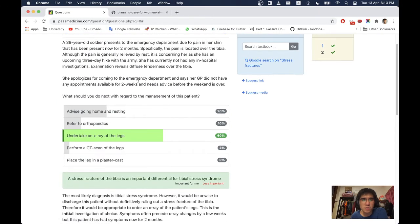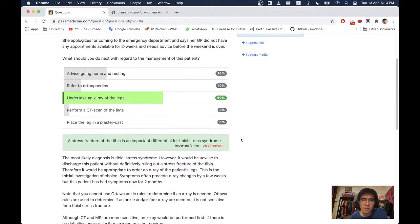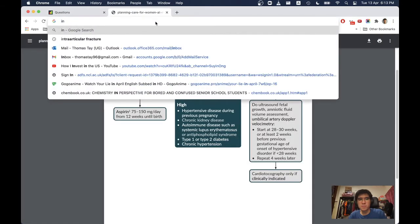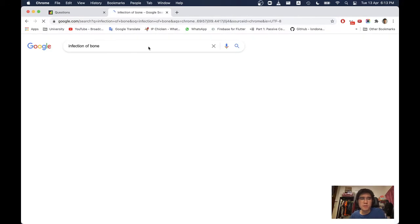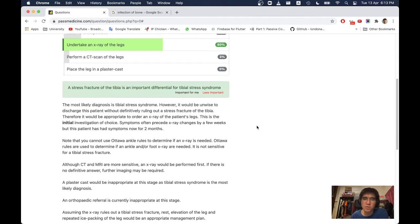There are no signs of fever, so why think of infection? Bone infection is called osteomyelitis. This is not osteomyelitis — the most likely diagnosis is tibial stress syndrome. However, it would be unwise to discharge this patient without definitively ruling out a stress fracture of the tibia. Therefore, it is appropriate to order an x-ray of the patient's legs as the initial investigation of choice.